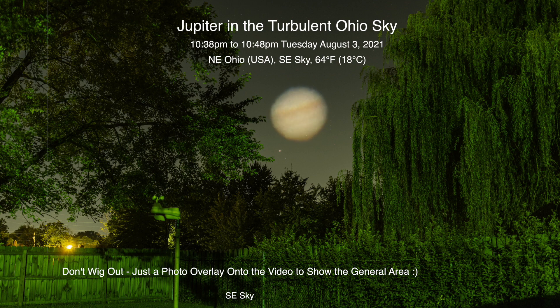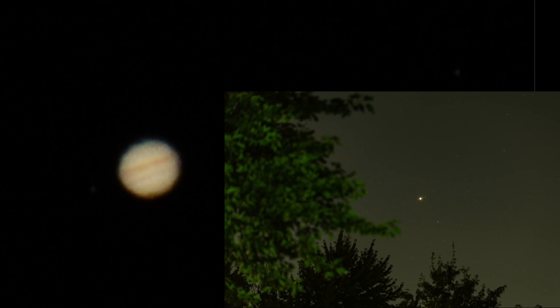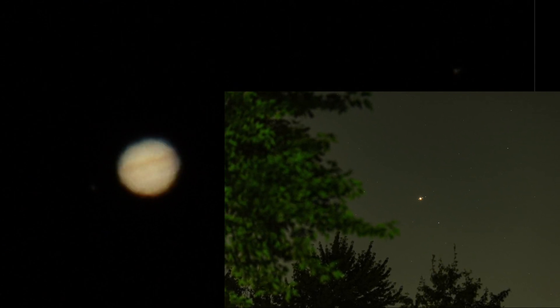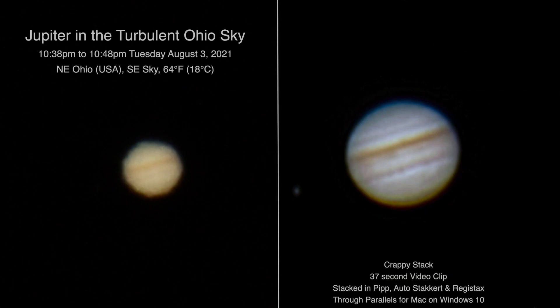We waited a bit longer and it escaped. The way we're set up we can't get Saturn — so one or the other, one tree in the way or another one. Anyway, today is now Tuesday, August 3rd I think, 2021 at 10:41 p.m. up here in northeastern Ohio.